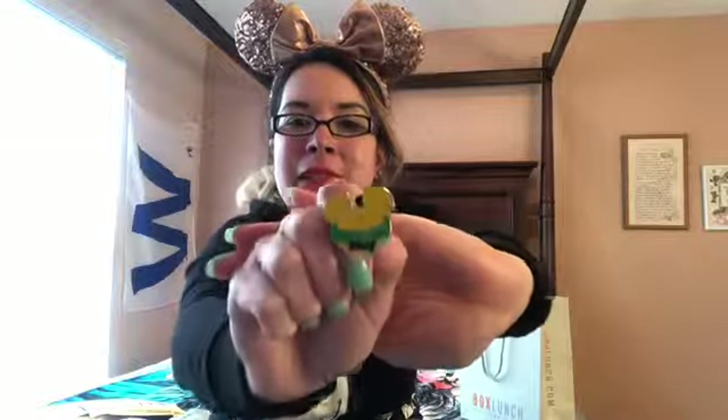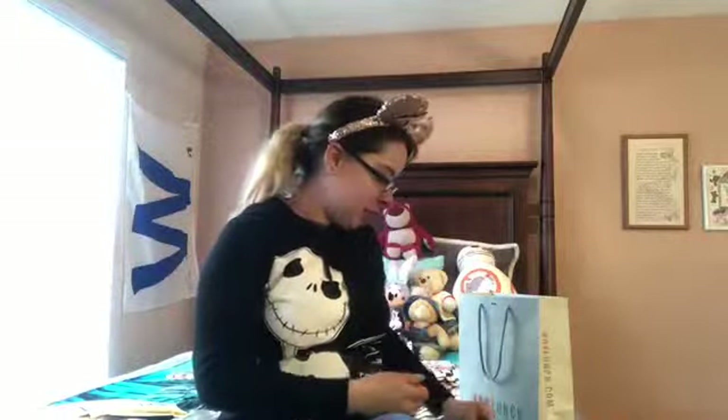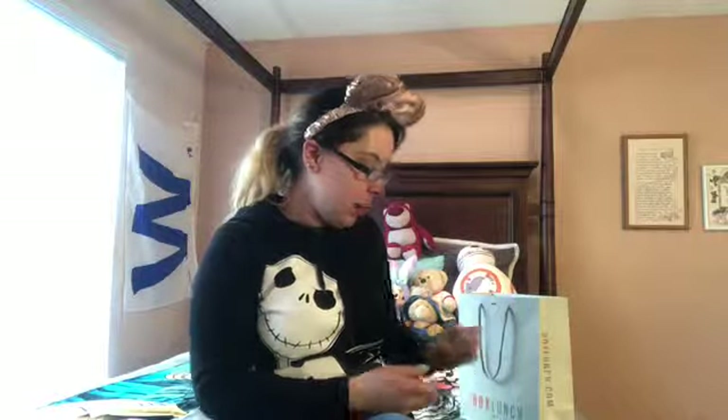The first pin — let me take it out of the plastic bag. The struggle of having naturally long nails is real. The first pin is Pluto inside a Mickey head shape.